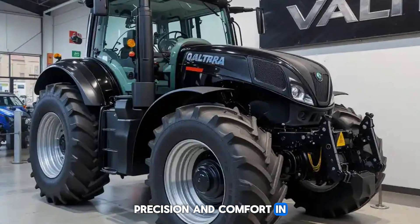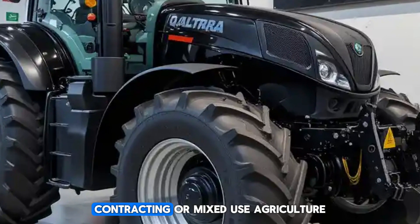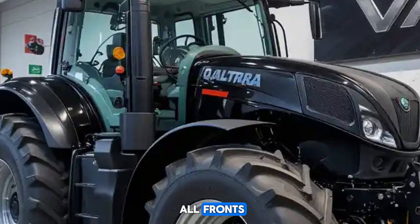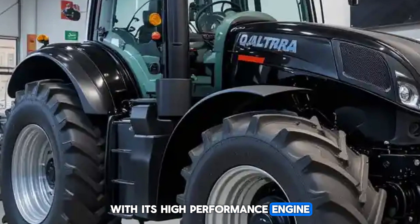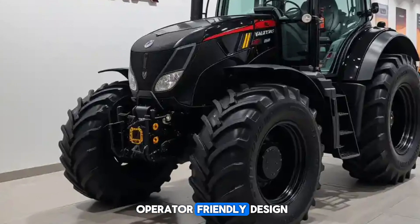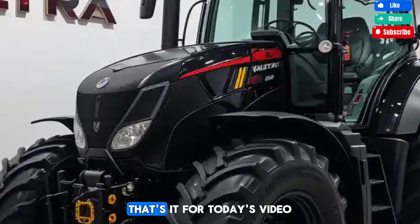Overall, the Valtra Q series is a fantastic choice for those who need power, precision, and comfort in a single machine. Whether you're in large-scale farming, contracting, or mixed-use agriculture, this series delivers on all fronts with its high-performance engine, advanced transmission, cutting-edge technology, and operator-friendly design. It's no surprise that the Q series is gaining popularity.